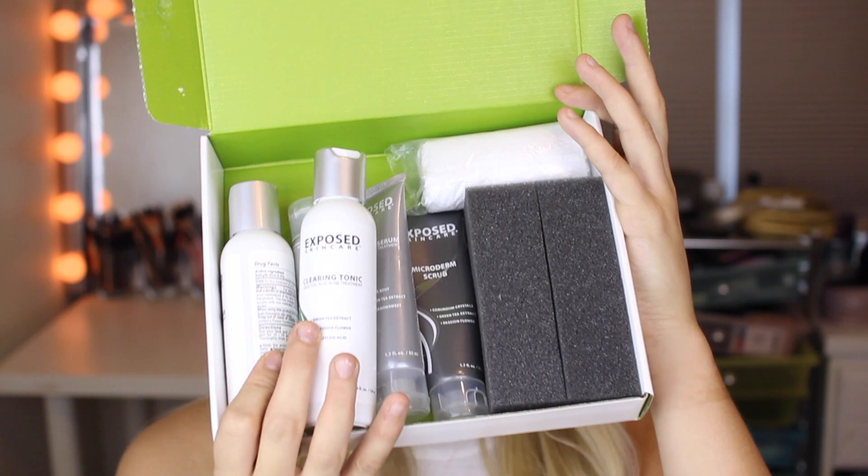They were nice enough to send me a few of their products. I've been trying them out for a few weeks now, and since they work pretty well for me, I thought I might as well share them with you guys.